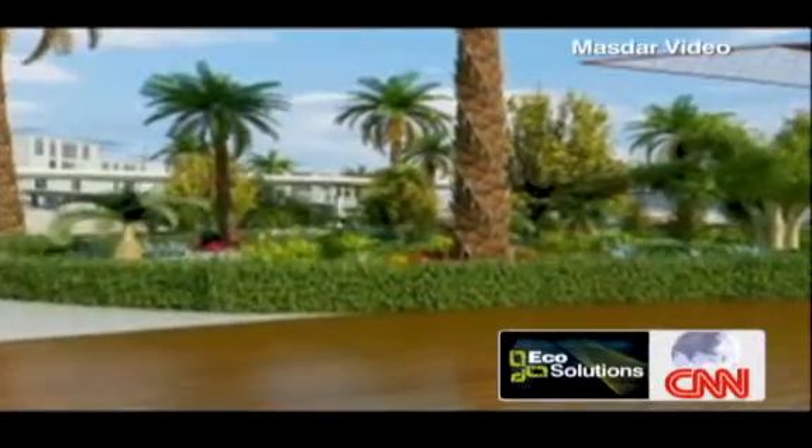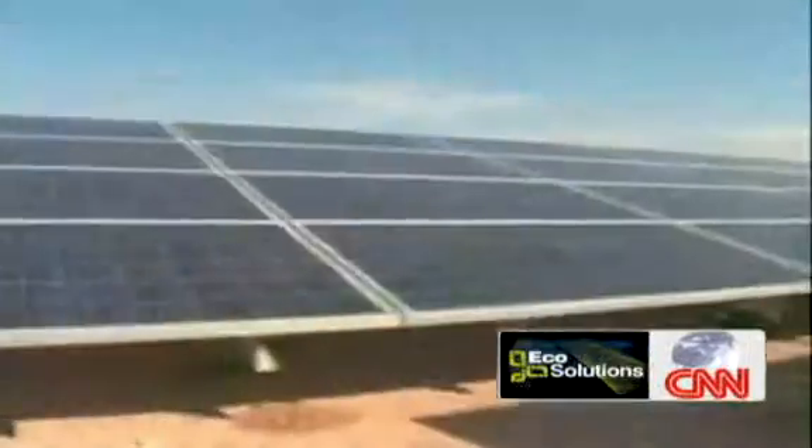Clean and green — that's the catch cry: the world's first zero carbon, zero waste city, with 90% of the development's power from the sun. Here is the engine room — a solar panel farm in the desert. Ultimately, there will be nearly 90,000 panels here, enough to power phase one of the city and the construction of the rest.